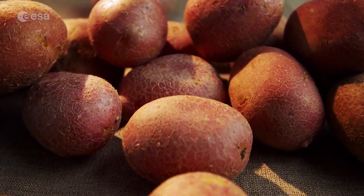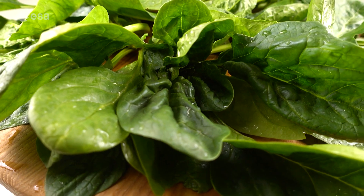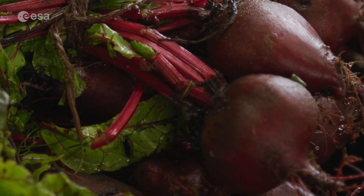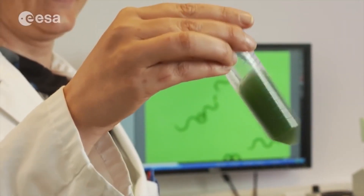Some of the plants currently being considered for use in space by the European Space Agency include soybean, potato, basil, soft white wheat, tomato, spinach, lettuce, beetroot, onion, rice, and also spirulina, which is an edible bacterium.